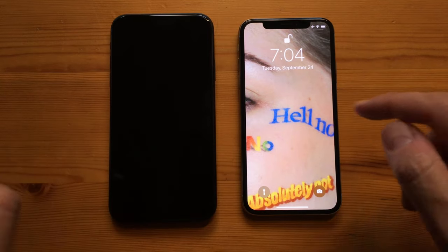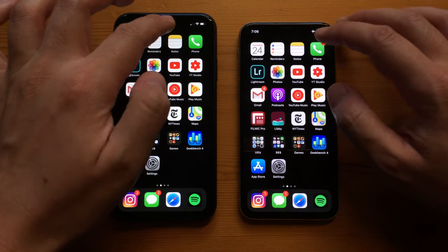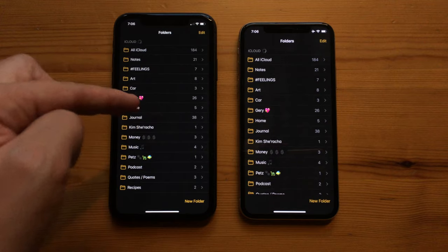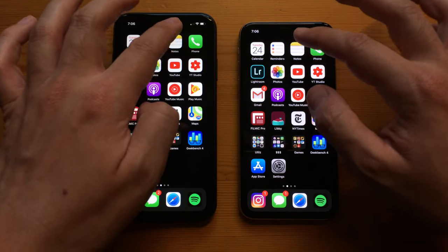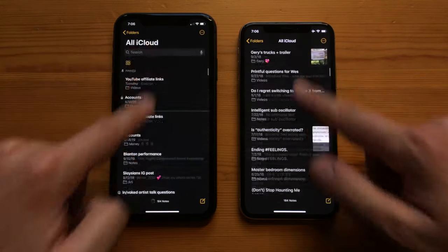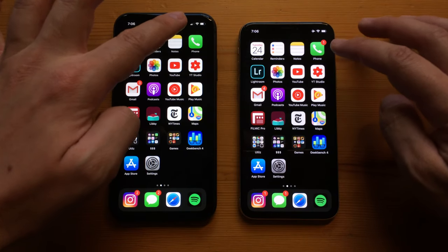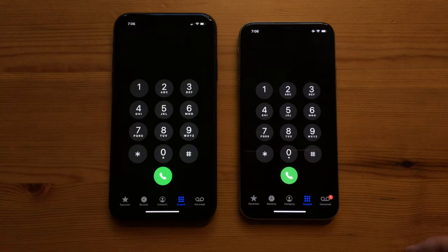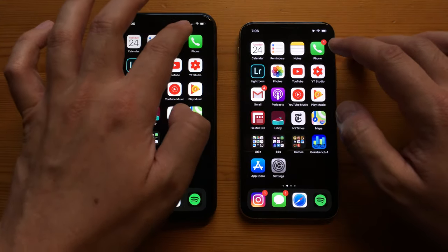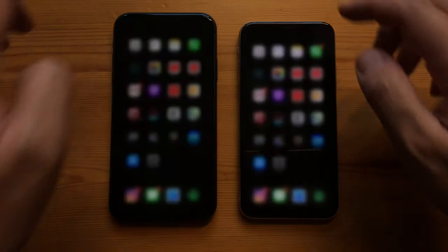Let's start opening some apps. With Notes, the iPhone 11 was definitely faster, though not by a huge margin — they both scroll really fast and look basically the same. With the Phone app, the iPhone 11 was slightly faster across multiple tests, again not by a huge deal.